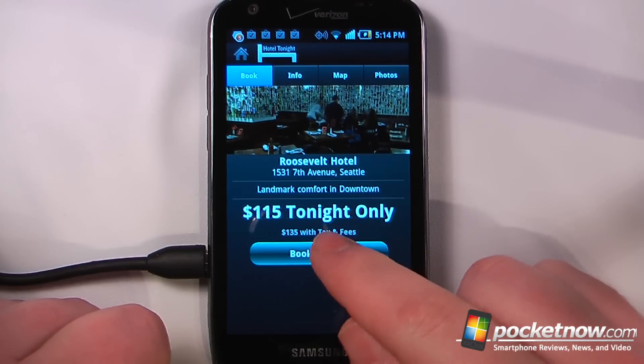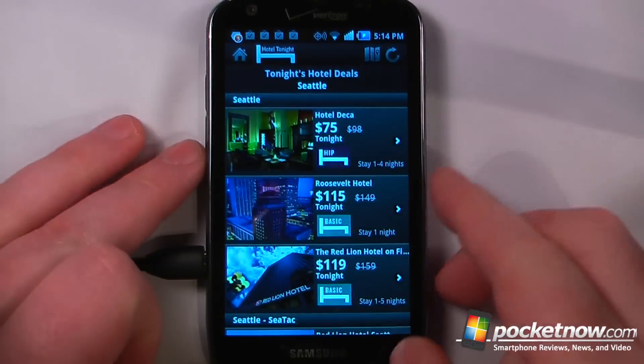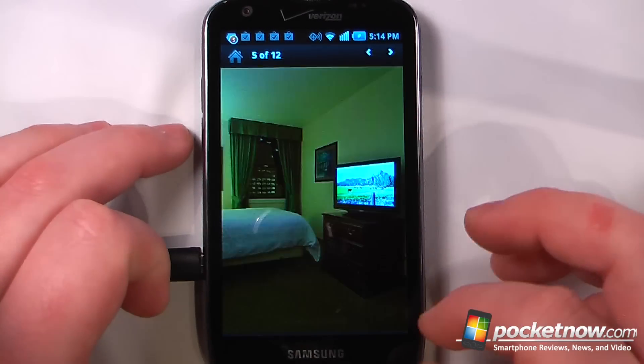If I want to book a room, all I have to do is click on here and I can book it directly from my Android device. You can just go back and we can view a map and also view photos. So here we can see how the layout inside of the hotel is set up.